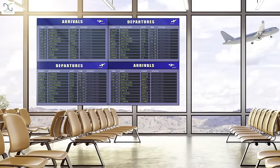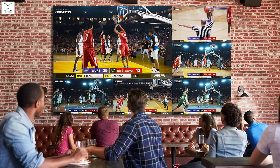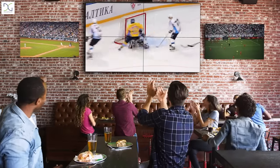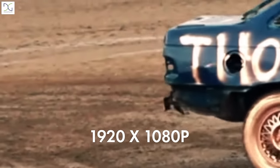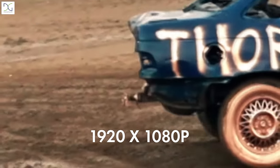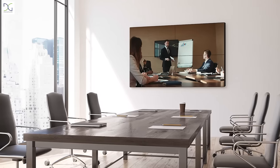Display different content on each screen to broadcast multiple initiatives, goals and updates, or showcase one image or video on all screens for a captivating appearance. With a sharp screen resolution of 1920x1080p, the quality of your captivating videos and imagery will not be compromised.